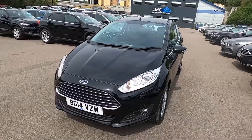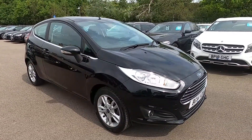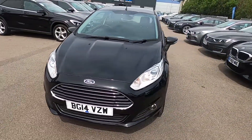Hello and welcome to London Motor Company. My name's Sam and this is our Ford Fiesta ZTEC. It's done less than 40,000 miles and in this video I'm going to show you around the car and later on I'm going to give it a test drive.